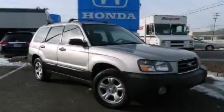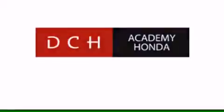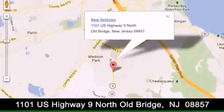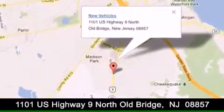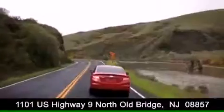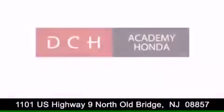Call now to find out how you can own this breathtaking vehicle. DCH Academy Honda is conveniently located at 1101 US Highway 9 North in Old Bridge. Contact us today to find out about our financing specials, or visit us at dchacademyhonda.com.